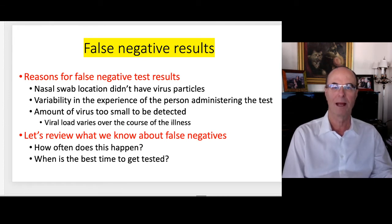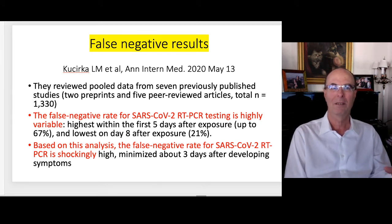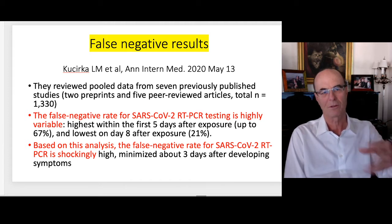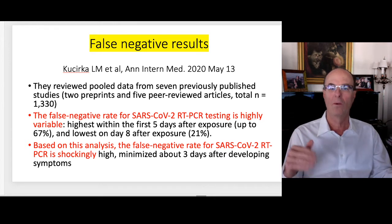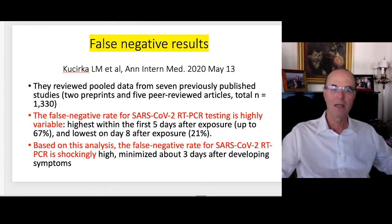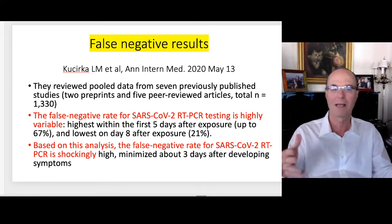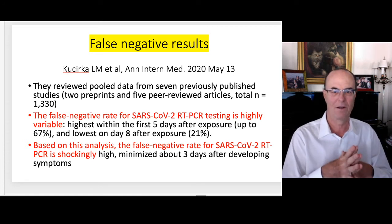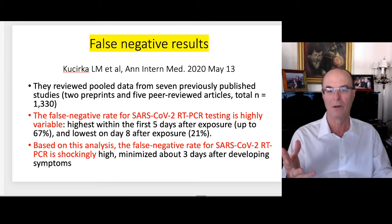How often does false negative testing happen, and when is the best time to get tested? I reviewed about 50 articles on testing, and in more detail about 10, and made notes. The best data I've seen in the peer-reviewed medical literature is by Kucirka and more than 10 authors in the Annals of Internal Medicine in May. They reviewed pooled data from seven previously published studies — five of which were peer-reviewed — covering over 1,300 patients who were all eventually proven to have COVID. They found the false negative rate for nasal swab testing is highly variable and is highest within the first five days — most variable in the first five days after exposure.